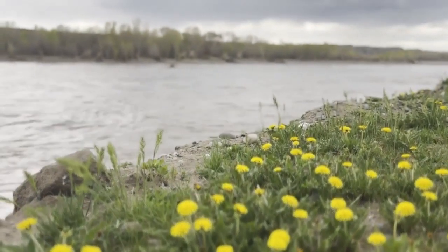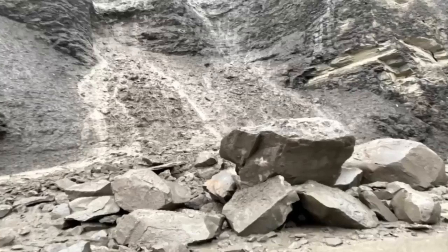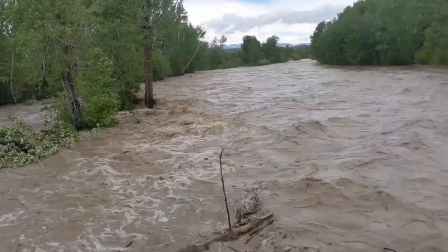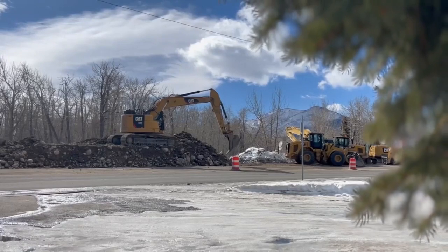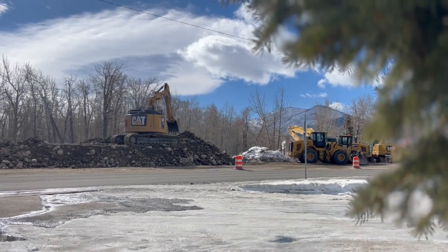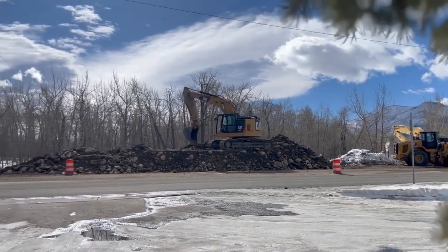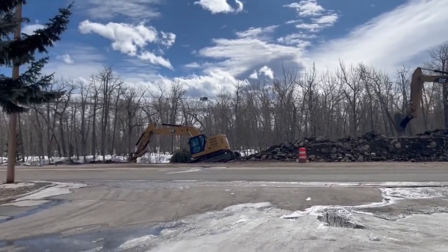But with spring water levels on the rise, time is a factor. We also have rock and sediment that came down, which has caused less river channel. After a winter of working closely with various agencies, Jake Ganyu says permitting is in progress and crews are gearing up to remove that rock and sediment. We're doing this as quickly, safely, and efficiently as we can.